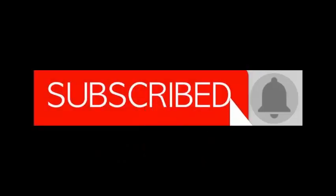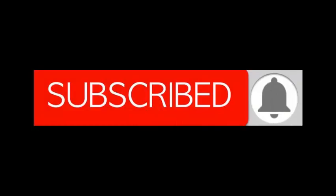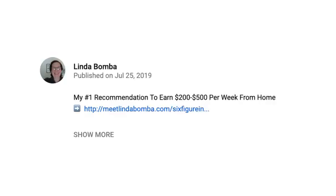If you're into entrepreneurship and making money online, subscribe to my channel and click the bell notification so you get notified every time I do another video. If you want to get my number one recommendation to make two to five hundred dollars a week, click the link in the description. I'm Linda Bamba, a full-time internet marketer.